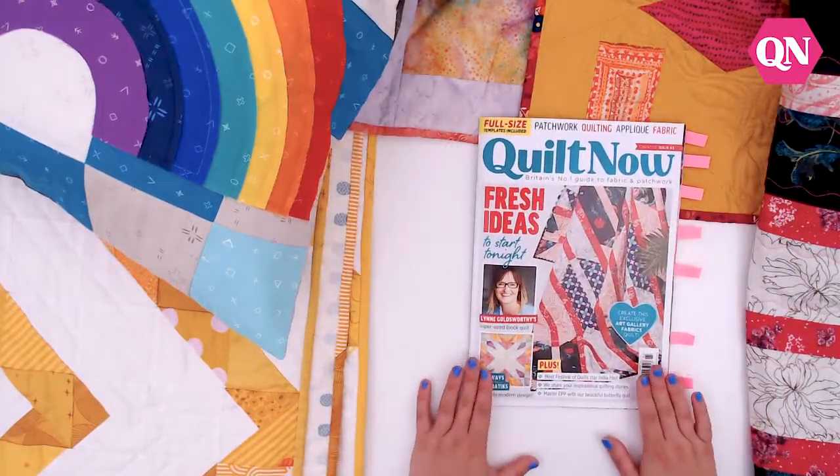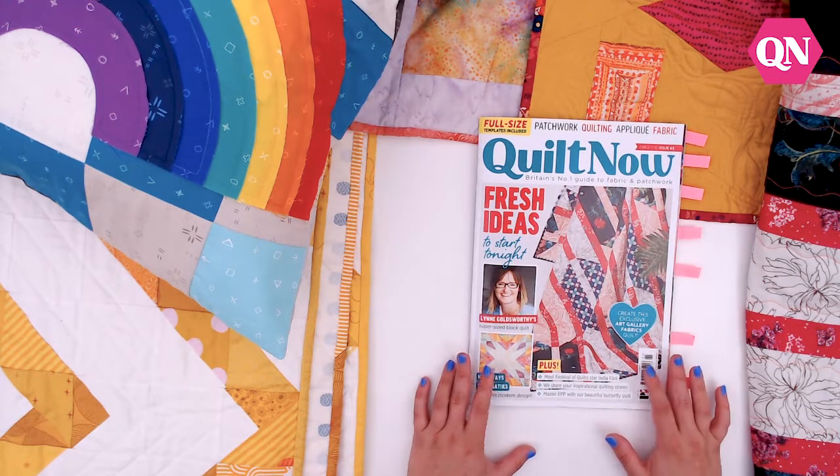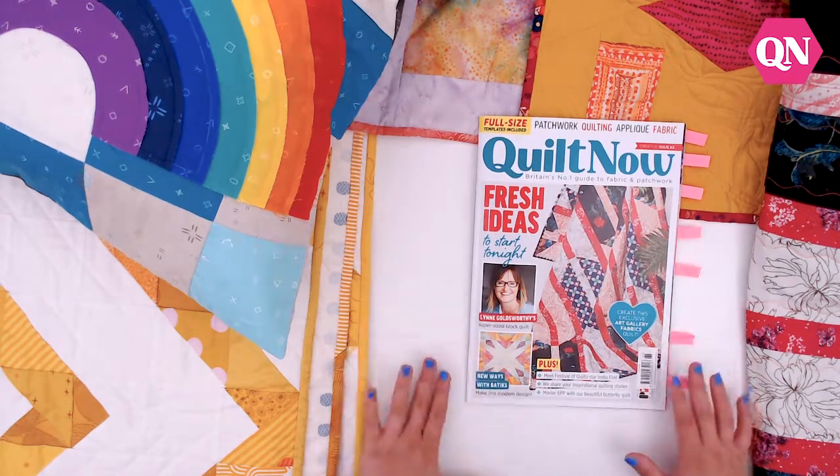Thanks very much for watching. I really hope you enjoy Issue 65 — it's on sale now in shops and also available at www.moremags.com. Thanks for watching!